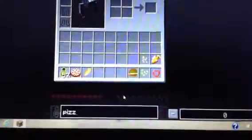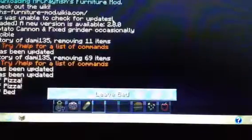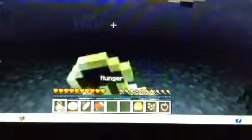Next up, we have a Krabby Patty. But first, before I demonstrate that one, let me get a bed — sorry about that. Corn hits just a little bit; it's like steak but it only does three. Then we also have a Krabby Patty, and this is what it's actually named. And it fills like your whole bar.